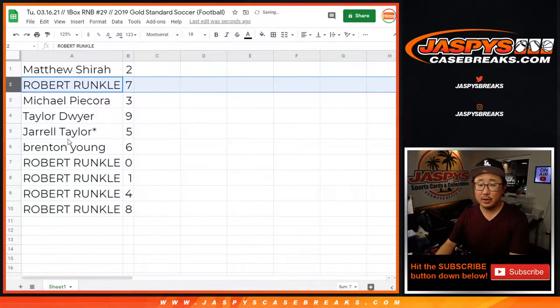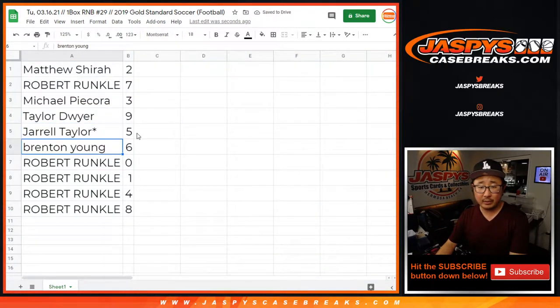Matthew with 2, Robert with 7, Michael with 3, Taylor with 9, Jarrell with 5, Brendan with 6, and Robert with the rest: 0, 1, 4, 8.